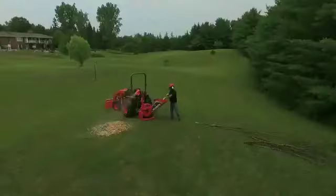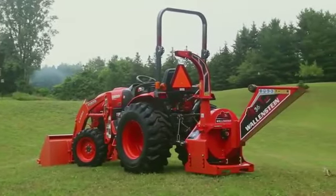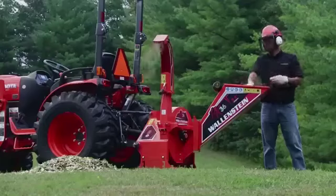Rural property owners, take a bite out of yard cleanup tasks with the all-new Wallenstein BX36S, the self-feed chipper designed for compact tractors with 12 to 30 horsepower.